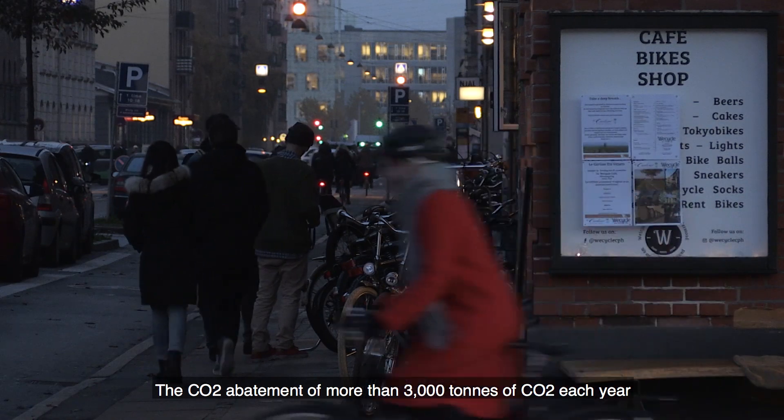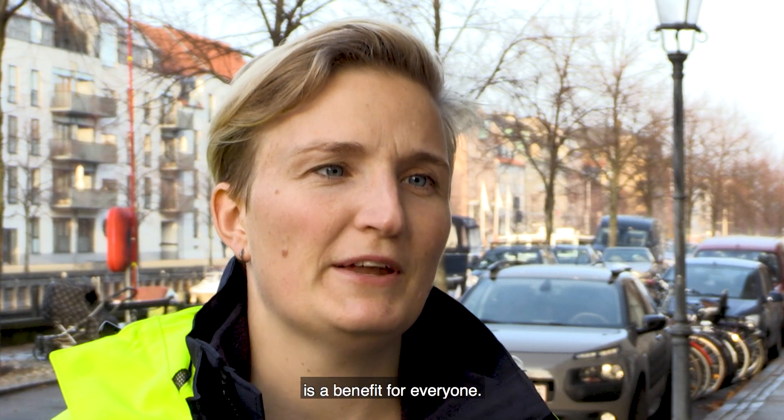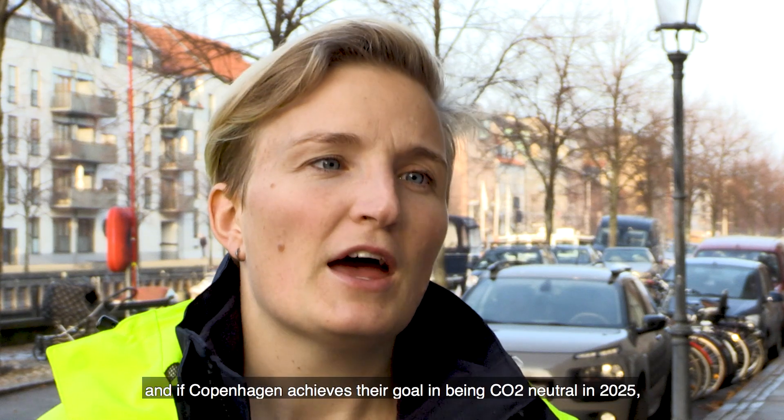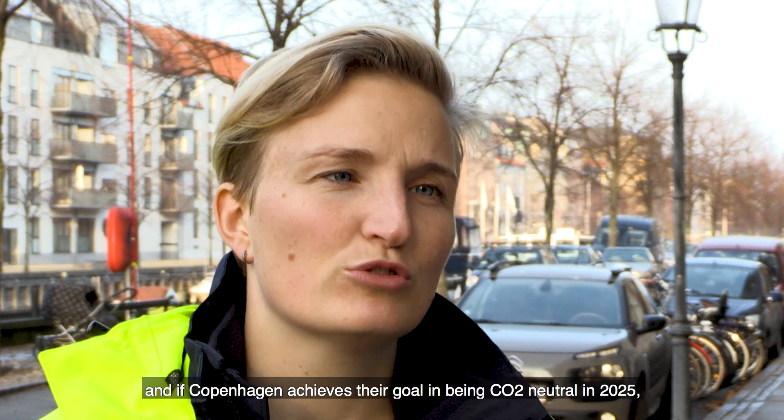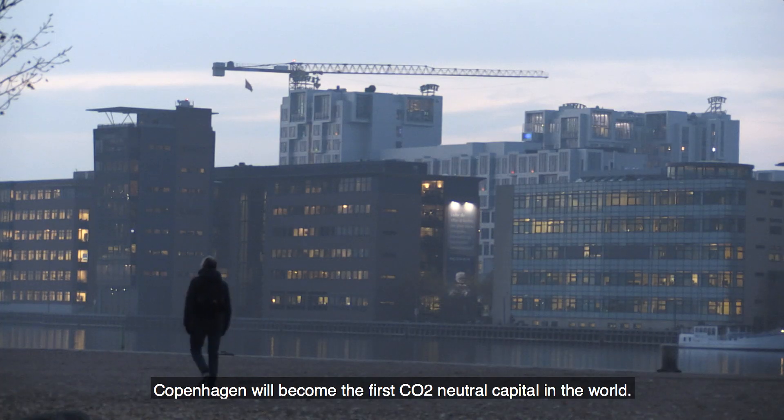The CO2 abatement of more than 3,000 tons of CO2 each year is a benefit for everyone. And if Copenhagen achieves their goal of being CO2 neutral in 2025, Copenhagen will become the first CO2 neutral capital in the world.